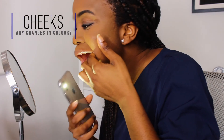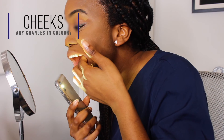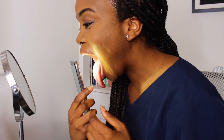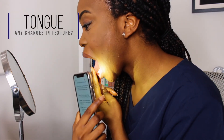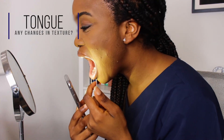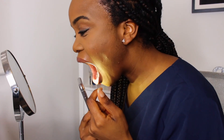Next, check your cheeks for any red, white, or dark patches. Put your index finger inside the cheek and thumb on the outside, and squeeze to check for any lumps, tenderness, or ulcers. Then check your tongue — look for any changes in colour or texture on the surface, check the sides for swellings, changes in colour, or ulcers, and also examine the underside of your tongue, as these are common areas where oral cancer can occur.